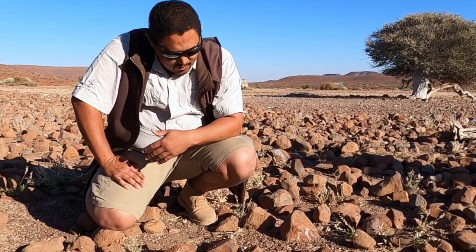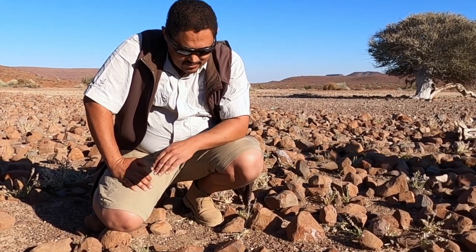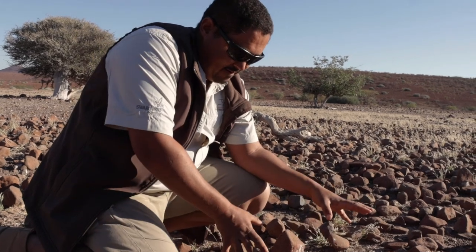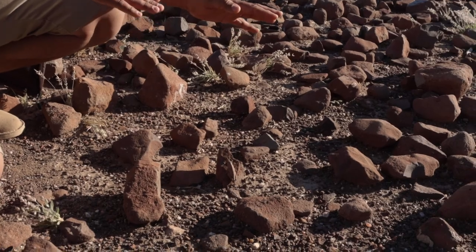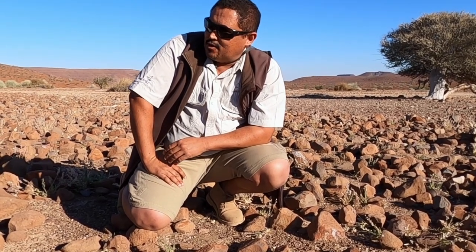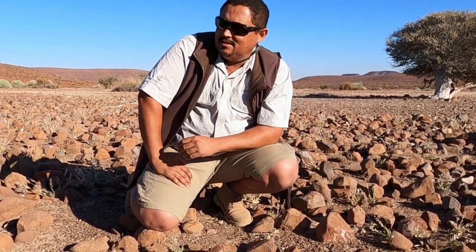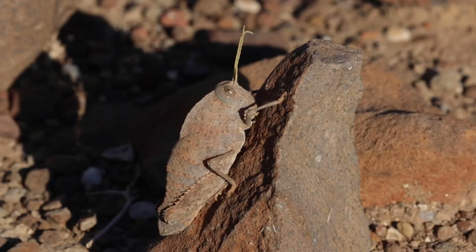Unless it's moving or you literally stumble upon it, you're never going to see these guys. Typically you'll notice here there are darker rocks, and as you go toward the coast where there are lighter rocks, the grasshoppers from this species will take on exactly the coloration of the rocks in that environment. That's how they survive in these tough environments without wings or any quick-escape mechanisms from predators.